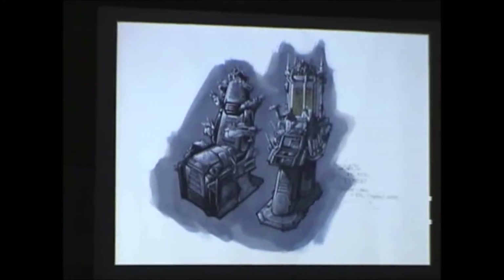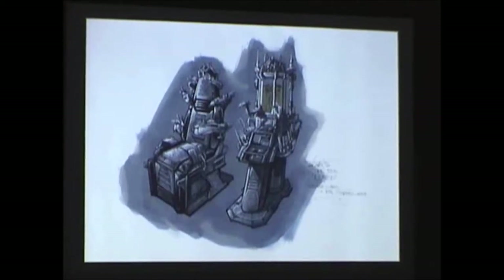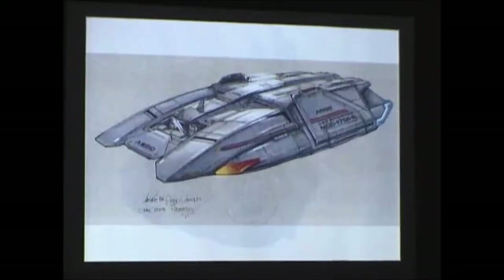We had a version of torture chairs we had to come up with — a blood transfusion kind of thing with the bad guy and the good guy. They wanted something very gothic, very Frankenstein-ish. This was one of the earlier sketches that showed that dark gothic look.